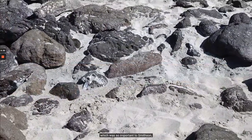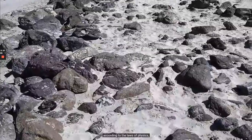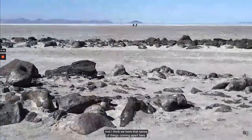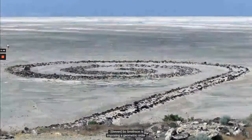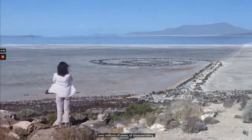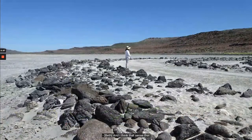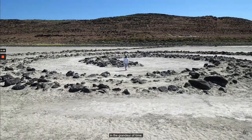Smithson's idea of entropy — the tendency of all things, according to the laws of physics, to move from order to disorder to chaos — gives us a sense of things coming apart here. Smithson is imposing a geometric order into this natural landscape, into this vast space that is in the process over millions of years of disassembling. And we can see the way his intervention is slowly coming apart. That sense that over millions of years this will come apart makes us aware of the brevity of our own lifespans in the grandeur of time.